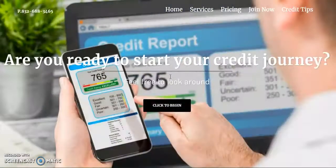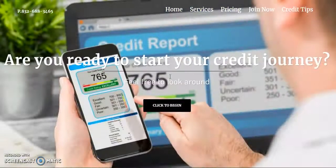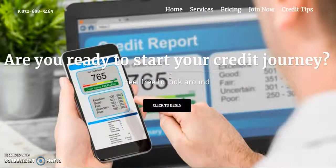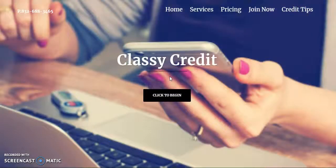Hi and welcome to a Classy Credit step-by-step tutorial. Today we're going to show you how to sign up for the credit monitoring services. Credit monitoring is mandatory in our credit program. We have two preferred credit monitoring sites that we like to use. We do not use sites such as Credit Karma or their scores or the information that is provided on there.